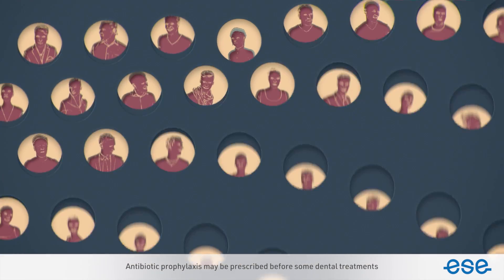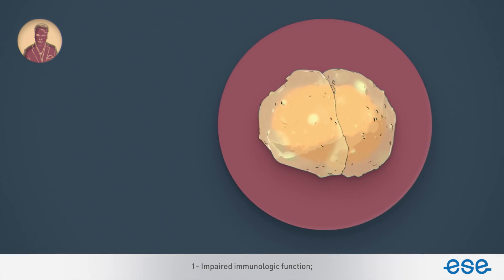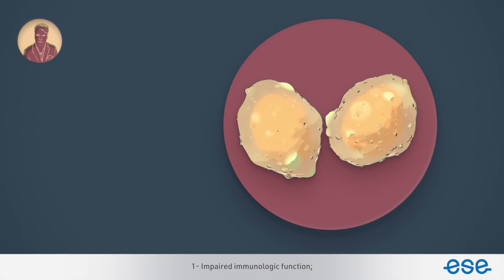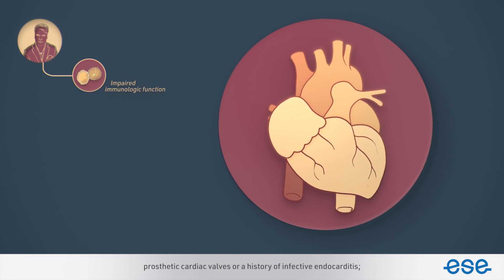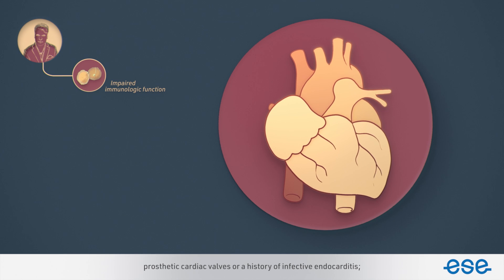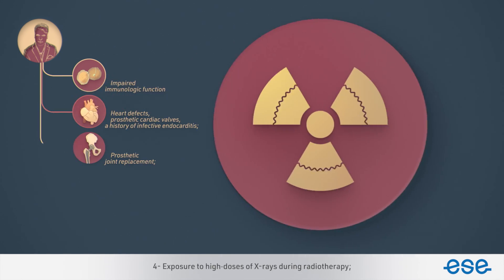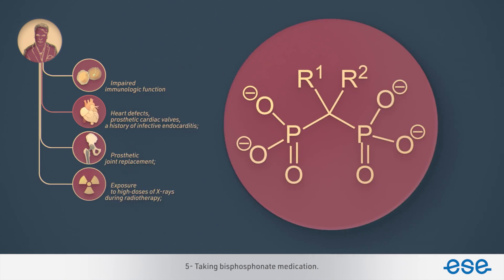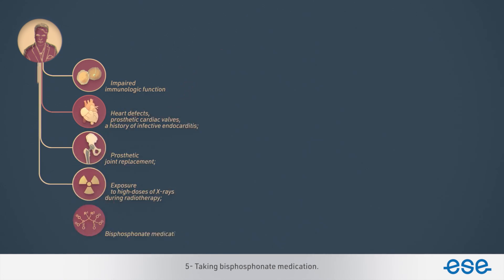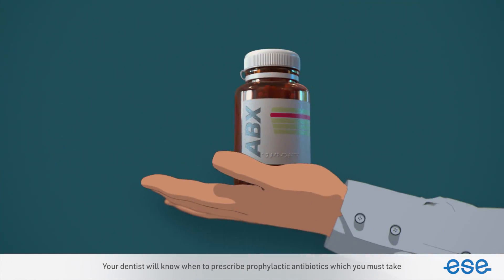Antibiotic prophylaxis may be prescribed before some dental treatments in a few special circumstances. For example, when patients have: 1. Impaired immunologic function; 2. Complex congenital heart defects, prosthetic cardiac valves, or a history of infective endocarditis; 3. Prosthetic joint replacement; 4. Exposure to high doses of x-rays during radiotherapy; 5. Taking bisphosphonate medication. Your dentist will know when to prescribe prophylactic antibiotics, which you must take.